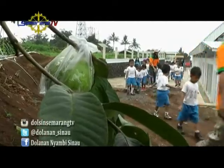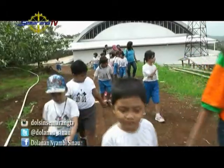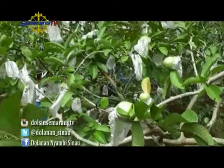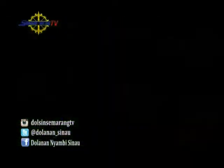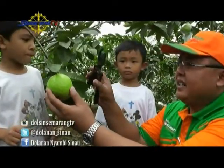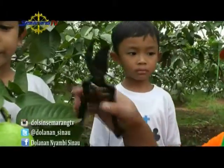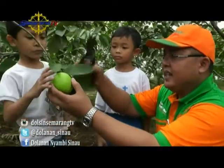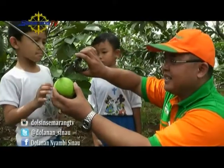This time we are invited to pick guava — jambu biji. Who doesn't like eating guava? The guavas here are very big — one fruit can reach 250 grams! When harvesting, we use special scissors. Why scissors? Because if we twist the fruit, it will get damaged and the new shoots will take longer to grow. So we must use scissors like this.